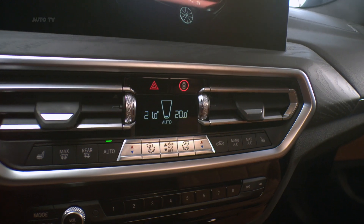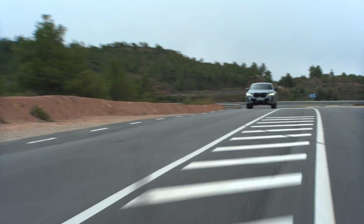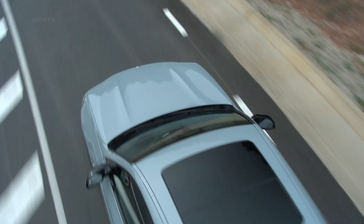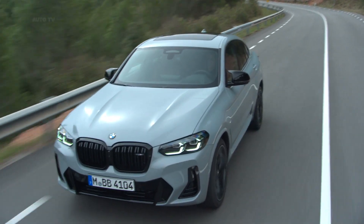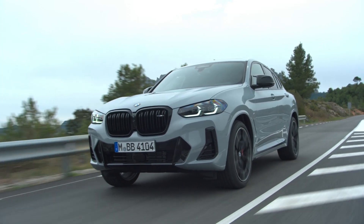The refresh is rounded off with a modern interior featuring new equipment and updated infotainment. BMW M GmbH is also upgrading the M models of the BMW X3 and BMW X4 at the same time, with upgraded optics and 48-volt hybridization for the six-cylinder models, keeping the X3 and X4 fresh.